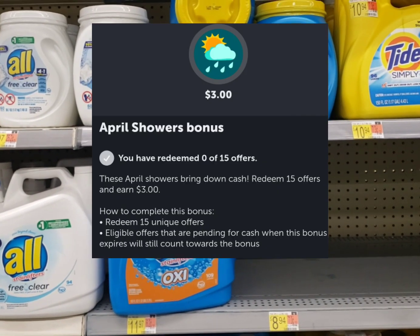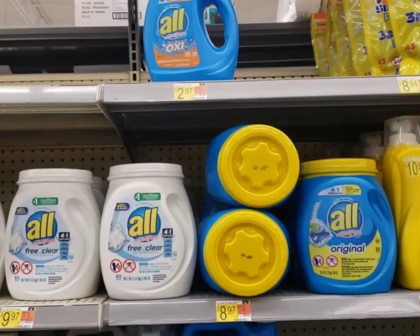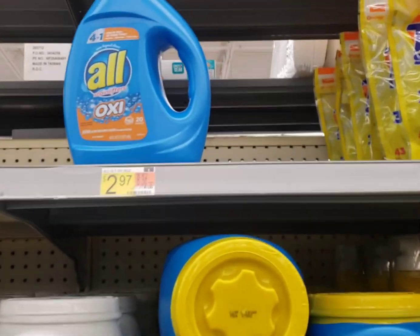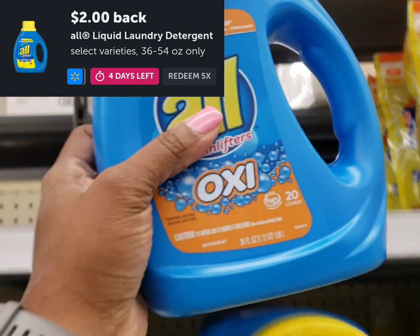I get $3 back when I do 15 offers. So I'm going to start with this All detergent. It's $2.97. There is a $2 rebate for it on Ibotta, making it just $0.97.